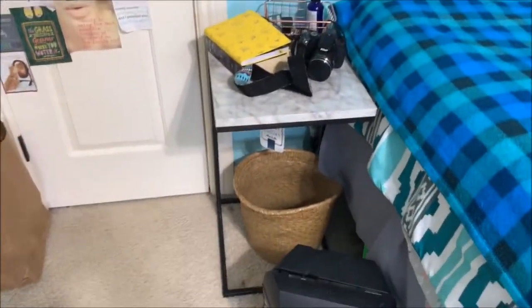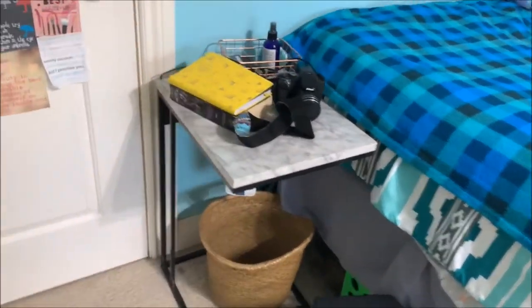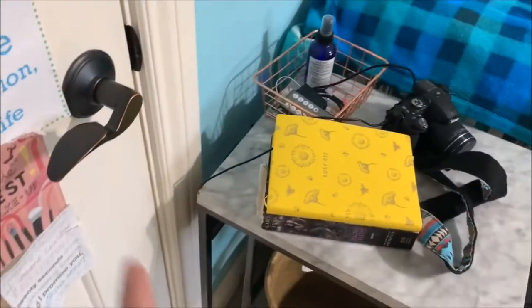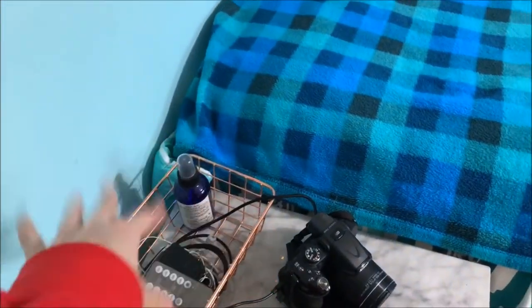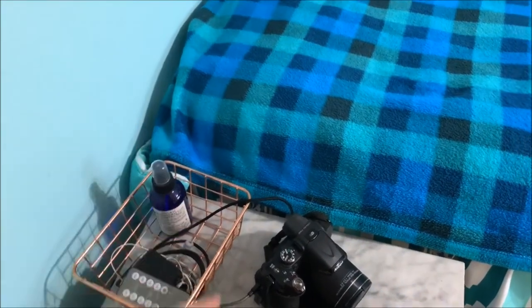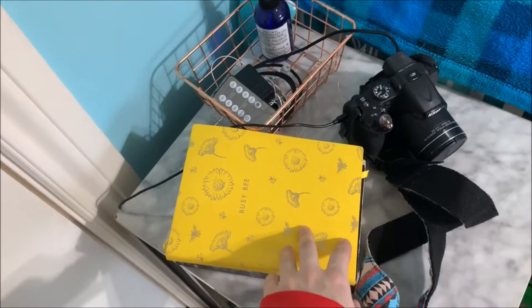So then we have my table. This table I got at Black Friday and it's one of those charging tables. I have my camera charging, a little basket with some random stuff — chargers, my pillow spray. I have my book I'm reading and my notebook for all of my YouTube stuff.